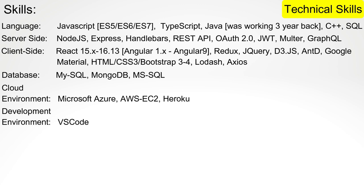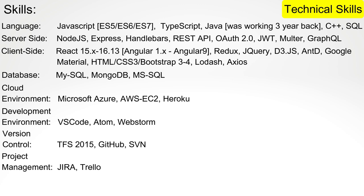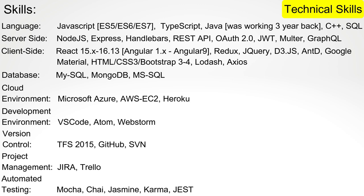List IDEs or development environments you have used, like VS Code, Atom, WebStorm, NetBeans, or Android SDK — especially those you have mastered. Operating systems are generally not recommended unless the job description specifically requires something like Unix shell scripting. You can mention version control systems like TFS, GitHub, or SVN, project management tools like Jira and Trello, your capability to work with Agile methodology, and automated testing tools such as Mocha, Chai, Jasmine, Karma, or Jest.